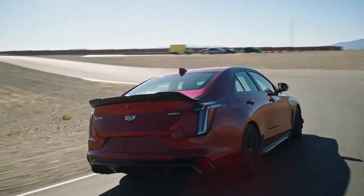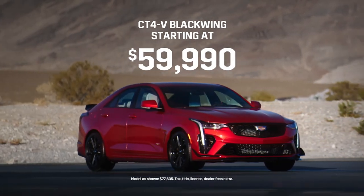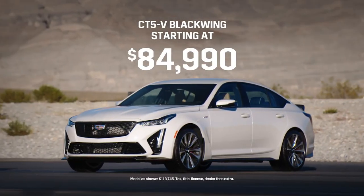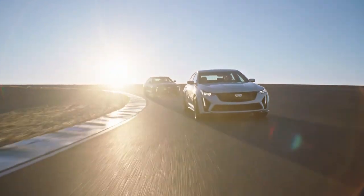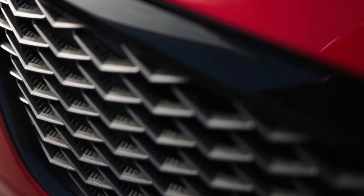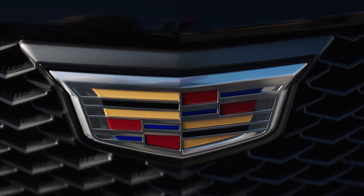Brandon, we've talked about the performance and a lot of the engineering behind these cars. Now tell me how much they cost. We're very excited to announce the CT4V Blackwing will start at $59,990, and the CT5V Blackwing will start at $84,990. We're going to have 250 of each vehicle set aside, and you'll be able to reserve your own through Cadillac.com starting at 7:30 Eastern Time tonight. The vehicles will then be available in dealerships later this summer.